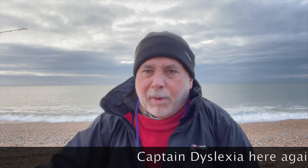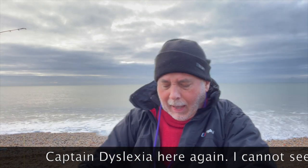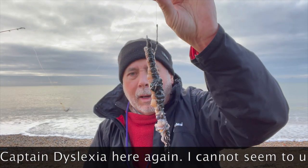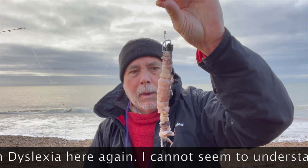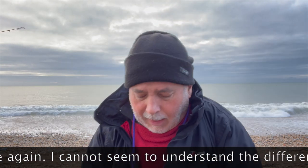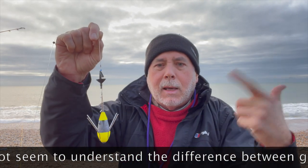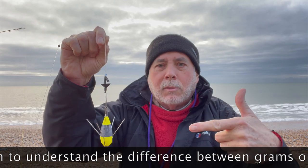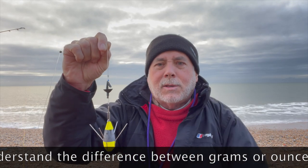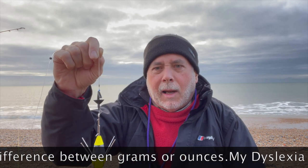Going to do my usual fish - a big rod, a big bait - one of them which is a pennelled single squid and two lugworm. Chuck that out. Get the weight size right today - it's 150 grams, not ounces. Last time I said 150 grams - you'd need a truck to get it out there.